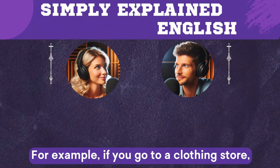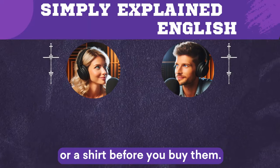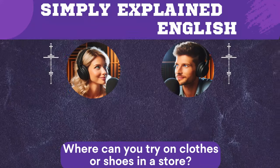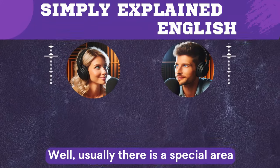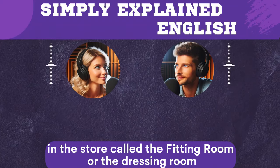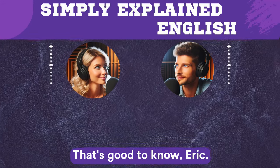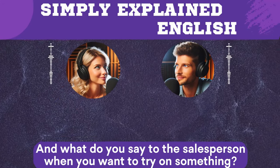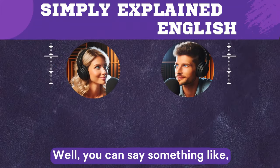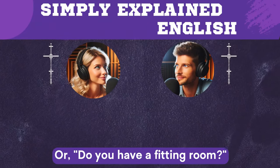For example, if you go to a clothing store, you might want to try on some jeans or a shirt before you buy them. And where can you try on clothes or shoes in a store? Usually there is a special area in the store called the fitting room or the dressing room where you can try on clothes or shoes in private. And what do you say to the salesperson when you want to try on something? You can say 'Can I try this on?' or 'Where can I try this on?' or 'Do you have a fitting room?'